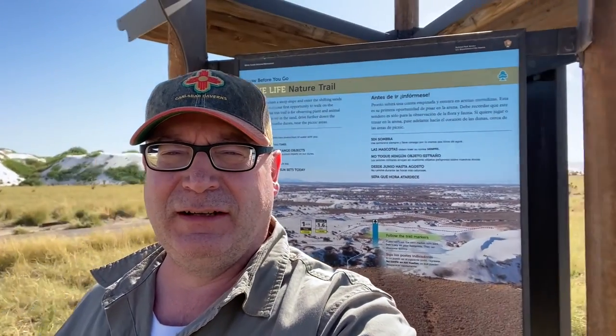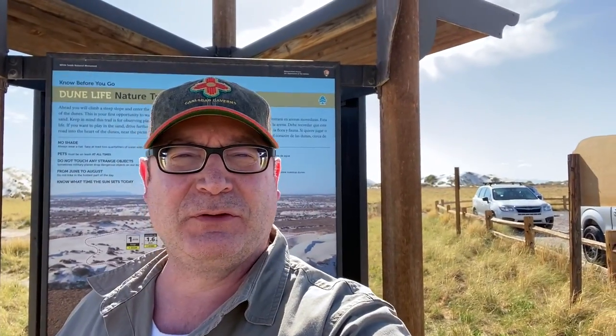Make sure to like and share Explore Traveler on whatever video channel you're watching or on the website. I'm here at the Dune Life Nature Trail and we're going to get started here. I'm going to give you a short tour of this trail and a general idea of what you're going to find out here at the park.